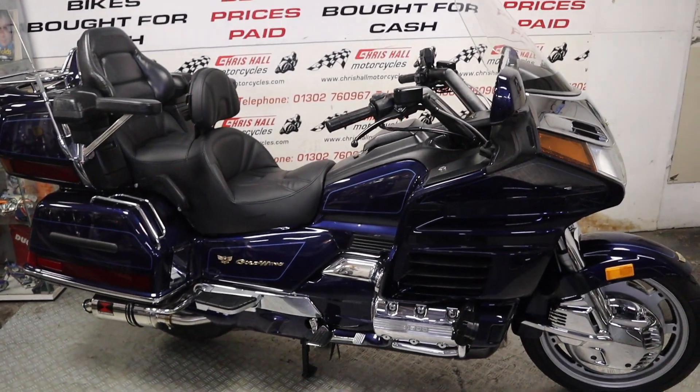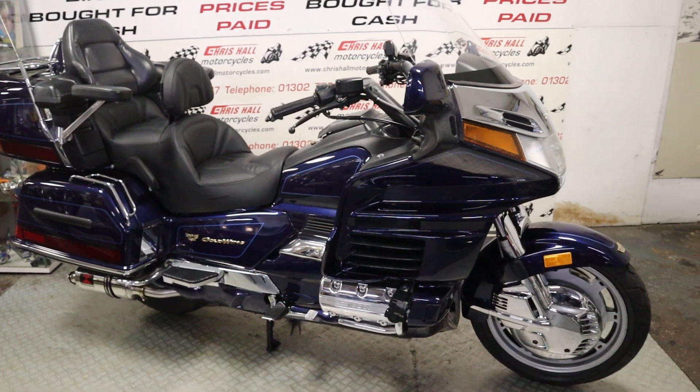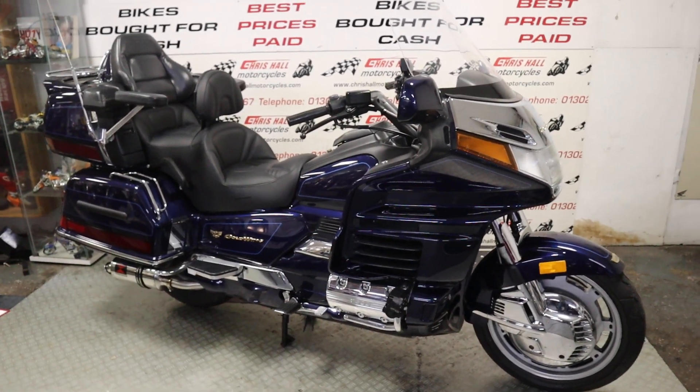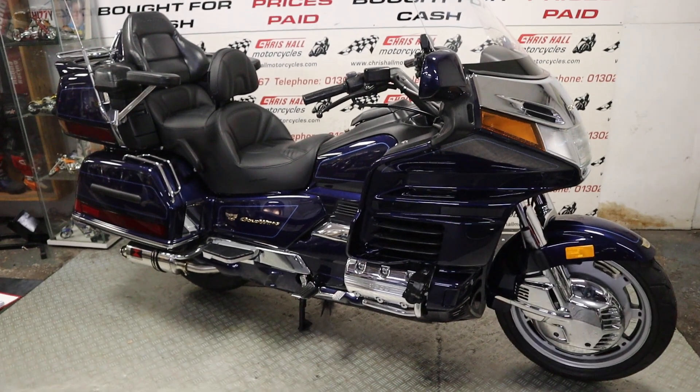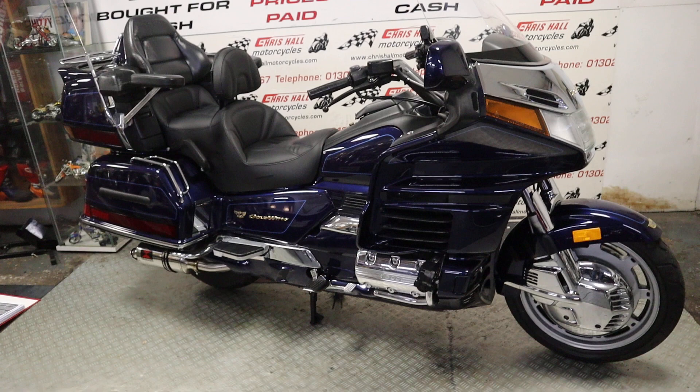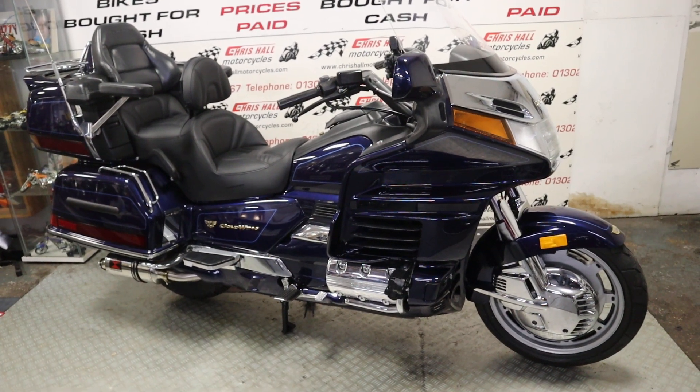Hello there folks and welcome to Chris Hall Motorcycles in Doncaster and welcome to the channel. Probably the most legendary tourer known to man — this is the Honda Goldwing.